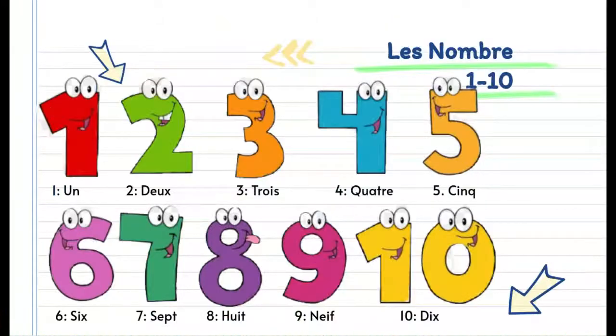Moving on to the numbers, we're only going to be covering numbers 1 to 50, starting off with 1 to 10. Number 1 is un, 2 is deux, 3 is trois, 4 is quatre, 5 is cinq, 6 is six, 7 is sept, 8 is huit, 9 is neuf, and 10 is dix.